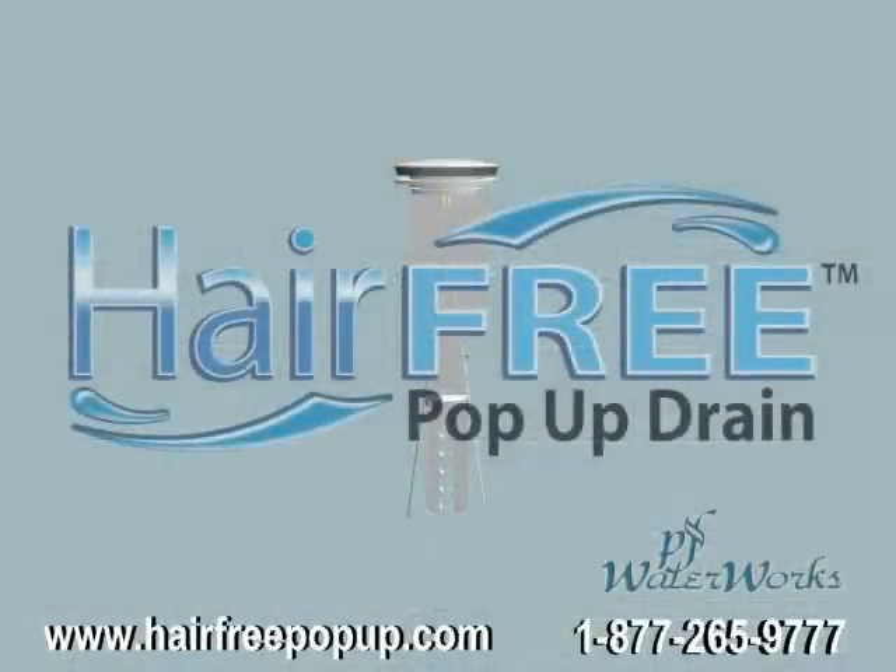For more information, visit pfwaterworks.com or hairfreepopup.com, or call 1-877-265-9777.